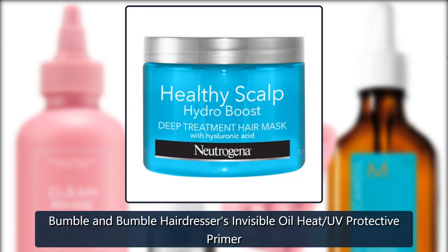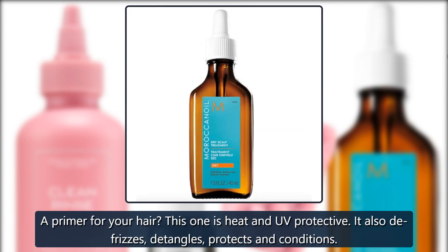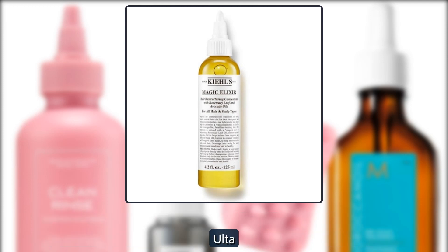Bumble and Bumble Hairdressers Invisible Oil Heat UV Protective Primer. A primer for your hair? This one is heat and UV protective. It also defrizzes, detangles, protects and conditions. $29 at Ulta.